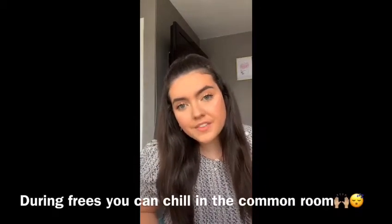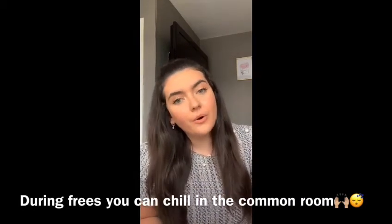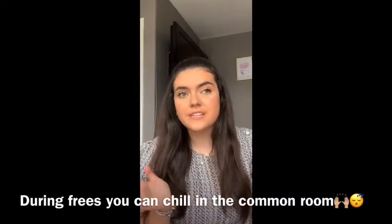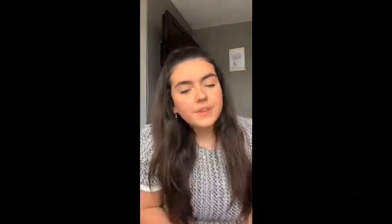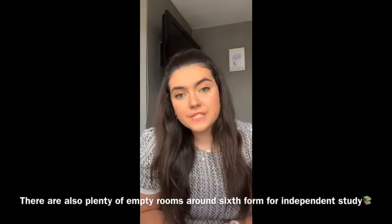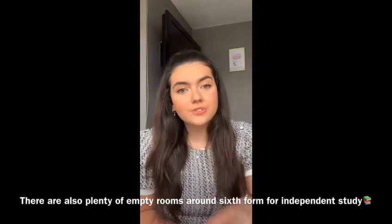After maths, for second period I would have a free, so I'd just go up to the common room and go to my group's little corner, which we decided to decorate. You can too — you just need fairy lights, pictures, pillows, and blankets, things like that. Personally, I think free periods are very useful to help you catch up on work, especially if you've had a busy weekend. During this time you can just chill, take a nap, go on your phone, or catch up on work and get extra reading done.